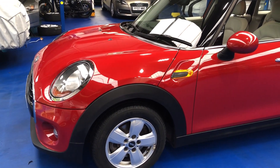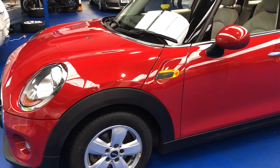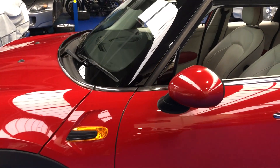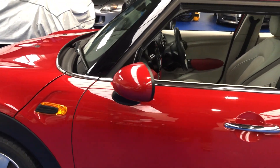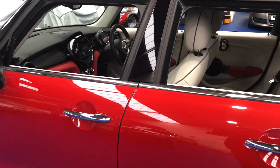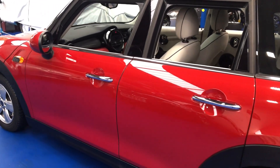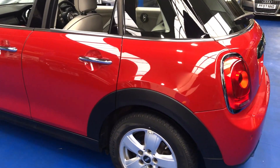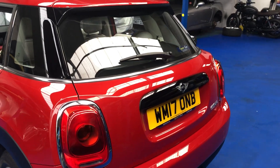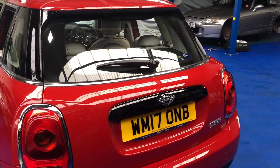As you'd expect, absolutely immaculate condition all round, in glowing red exterior with full satellite grey leather interior. We'll go down the near side as you can see — absolutely as new effectively, but at a fraction of the cost.